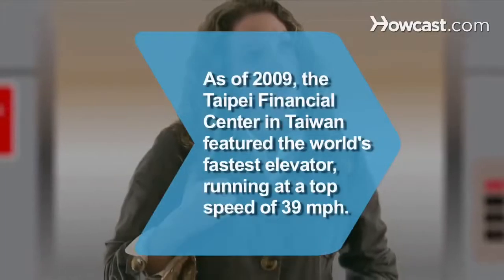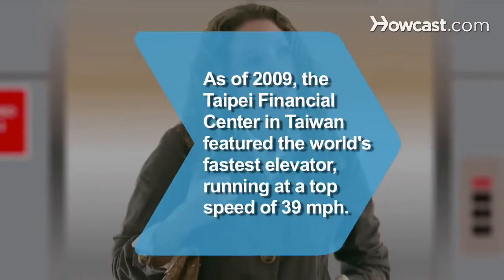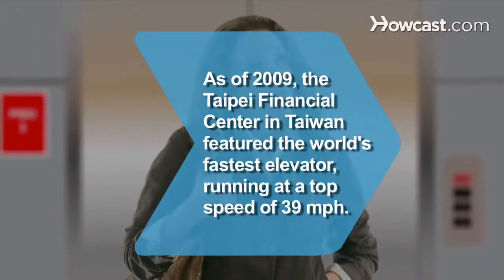Did you know? As of 2009, the Taipei Financial Center in Taiwan featured the world's fastest elevator, running at a top speed of 39 miles per hour.